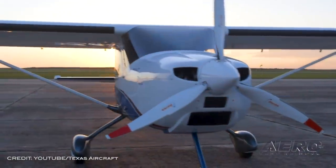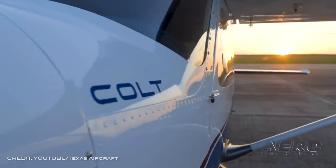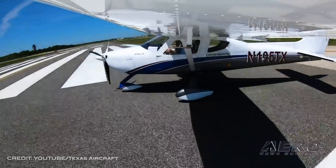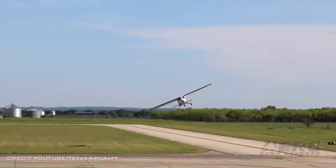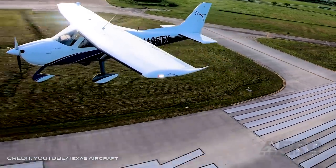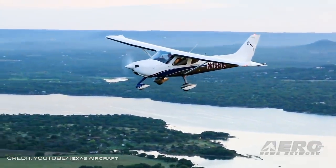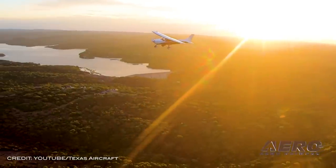Texas Aircraft Manufacturing is now offering a new generation Entry-Level Colt S-LSA with G3X Touch Flight Display for almost $140,000. According to Texas Aircraft Manufacturing CEO Mateos Grand: "As we now come out from under COVID-19-induced flight training restrictions, the operators of several flight schools have come to us asking for an affordable, all-metal, Garmin-equipped training aircraft." Their solution is the highly advanced and very affordable Entry-Level Colt S-LSA, priced below the cost of the fully equipped Colt S and Colt SLS LSA.